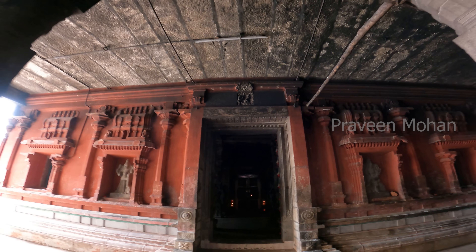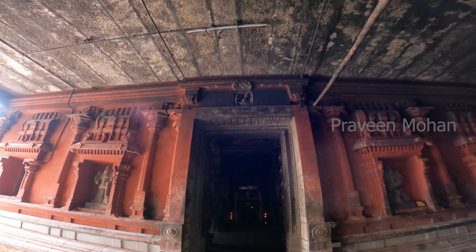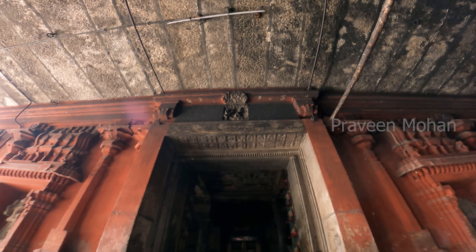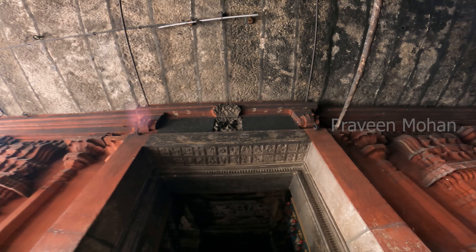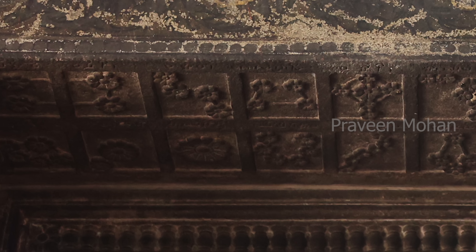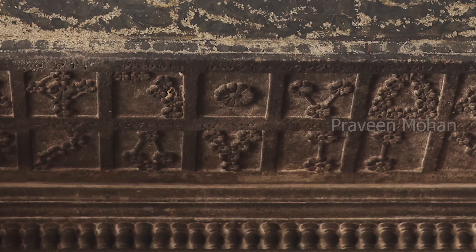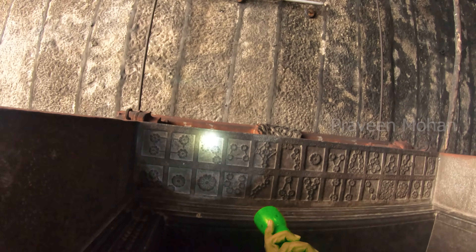When we enter this chamber, your eyes are naturally attracted to the deity inside, but look on top of the doorway. On the lintel, you see a number of patterns. What are they? What do they mean? Are they meaningless patterns carved just for decoration? No, let's take a closer look at them.